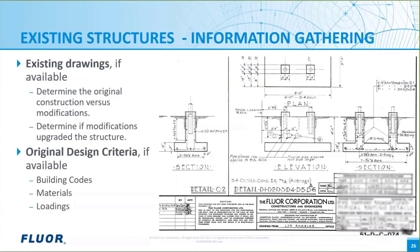Information gathering begins by obtaining the existing available drawings. Quite often the historical drawings are missing. Usually there are structural drawings of additions that will show existing structure information. The original construction versus later modifications and additions are determined and structural models are made. If materials are unknown, such as concrete strength, material testing may be needed. The next step is to determine if the modifications upgraded the structure to the building code at the time of the modification. If the structure has been sufficiently upgraded, the clock resets and the upgraded structure can be considered original construction.